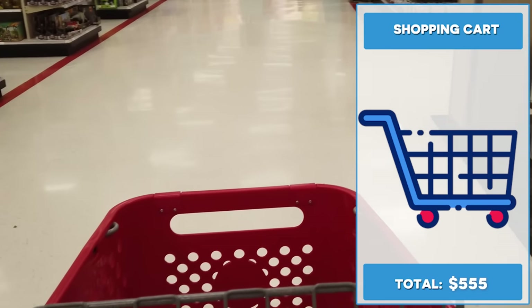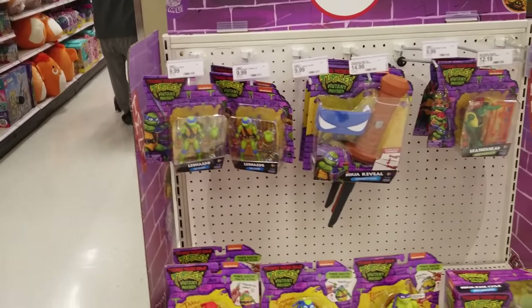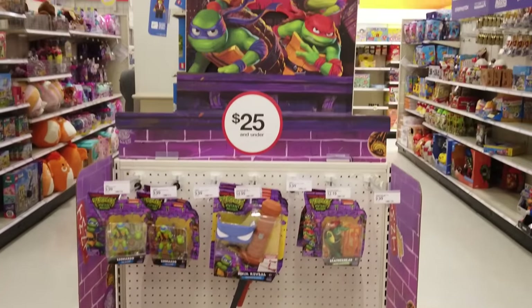Cowabuckabunga! Take a look at that bill I racked up. I love this collection. Alright collectors, what TMNT Mutant Mayhem collectibles will you be adding to your collection?